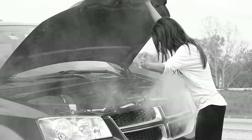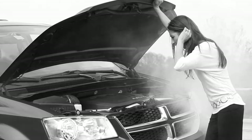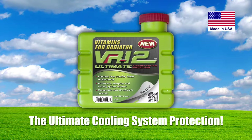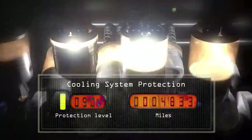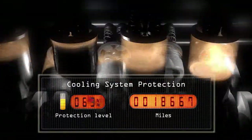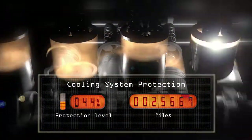When your engine overheats and leaves you stranded, it's too late to start thinking about your cooling system. Introducing VR12, the ultimate cooling system protection. Friction inside your engine creates tremendous amounts of heat, which over time causes the coolant to break down, allowing your engine to overheat.